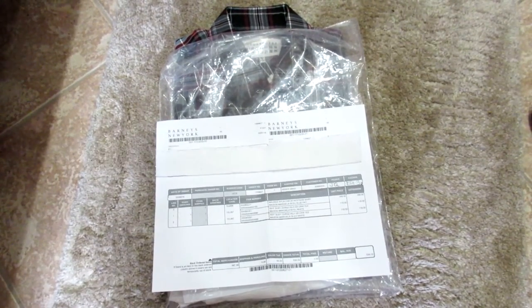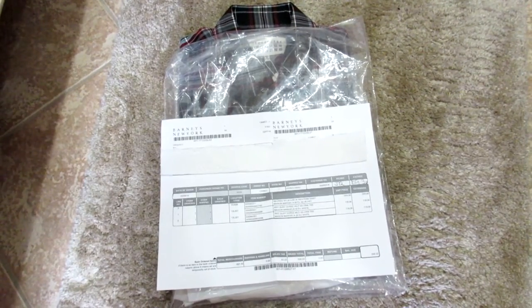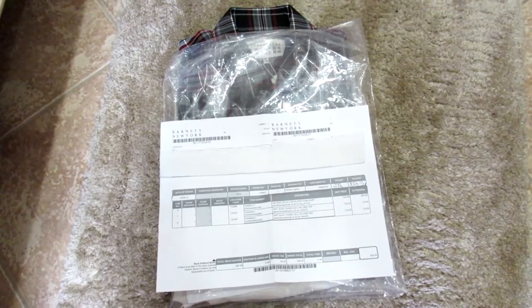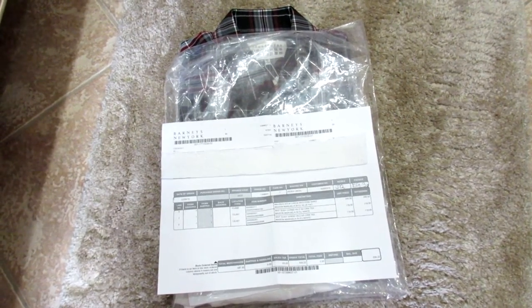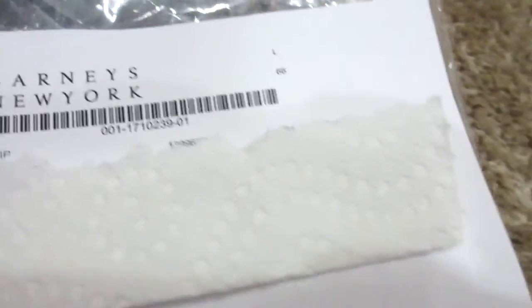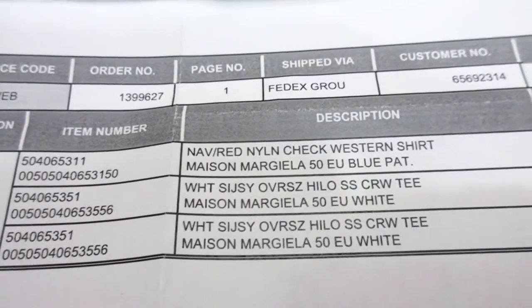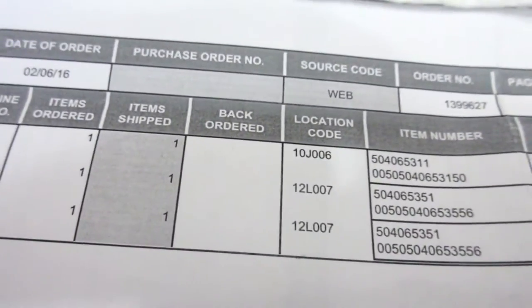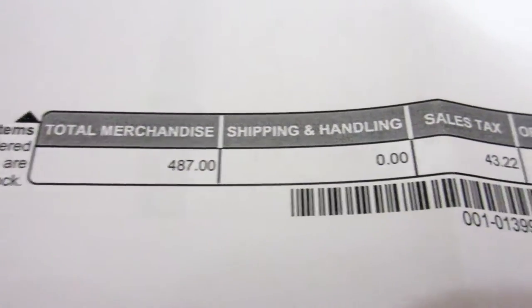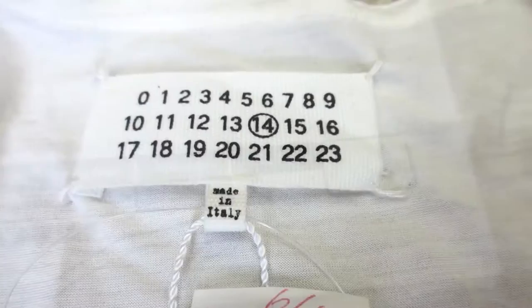These aren't available — I got them on sale from Barney's and they're currently sold out, I believe, but I'll still attempt to drop the links in the description for you. This is a quick showing of the receipt. I have two items here: a silk shirt and a plaid nylon shirt. I doubled up on the silk shirt but I'm only going to showcase one — no reason to show both. The price total was $530.22.